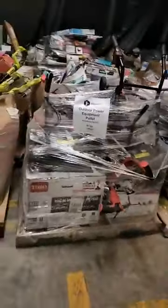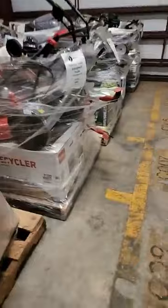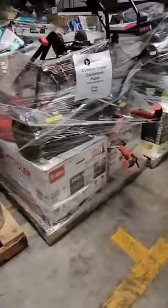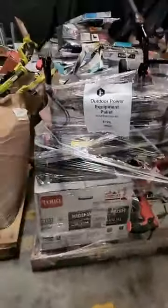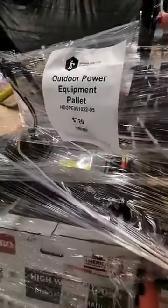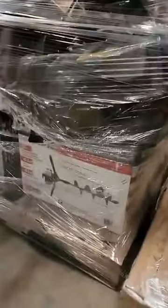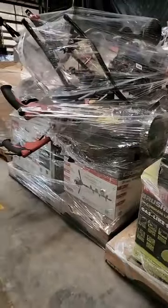I'm going to start off with our outdoor power tools since that's the most in-season pallets right now. This is going to have bigger items like lawn mowers and tillers. I have seen some augers in here as well. I'm going to try to show you the price as I go. We got an auger right here — I believe that's Legend Force brand.